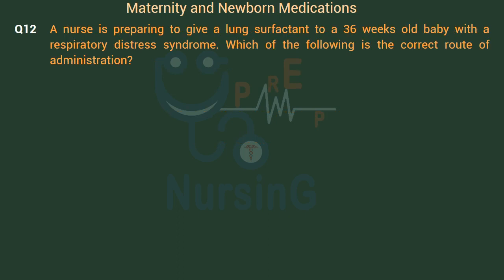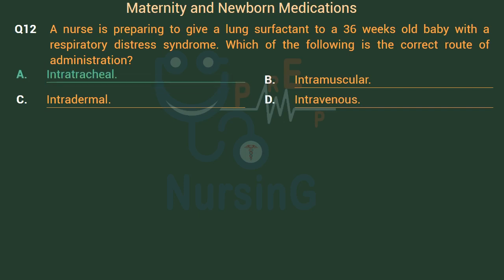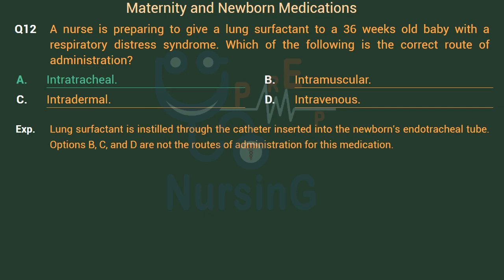A nurse is preparing to give lung surfactant to a 36-week-old baby with respiratory distress syndrome. Which of the following is the correct route of administration? Option A: Intratracheal. Option B: Intramuscular. Option C: Intradermal. Option D: Intravenous. The right answer is Option A: Intratracheal. Lung surfactant is instilled through a catheter inserted into the newborn's endotracheal tube. Options B, C, and D are not the correct routes of administration for this medication.